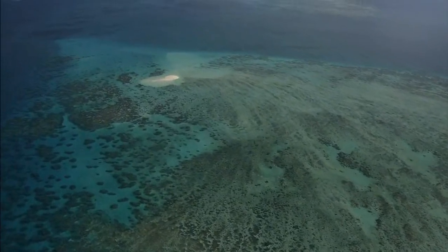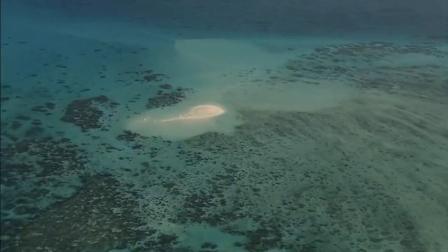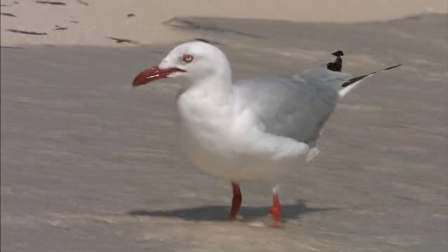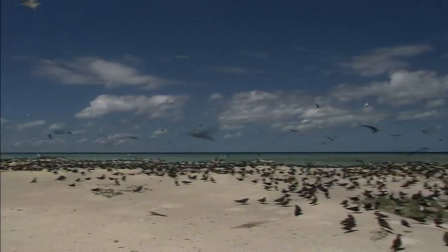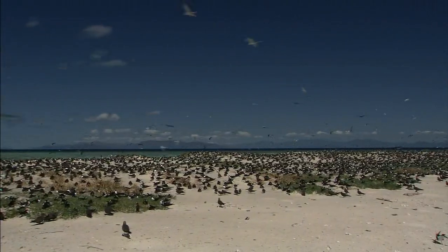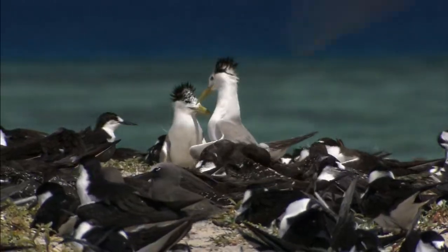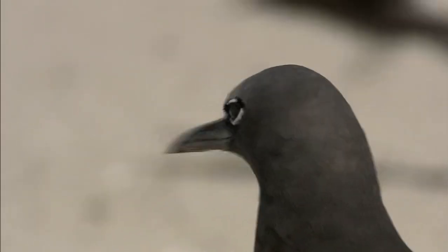Dotting the waters around the reefs are many atolls with white sand beaches. Michael Mass Kay is one of the frequently visited atolls. More than 30,000 seabirds and migratory birds, including terns and seagulls, both live and breed exclusively on this island. The Great Barrier Reef is an important refuge for birds as well as fish.